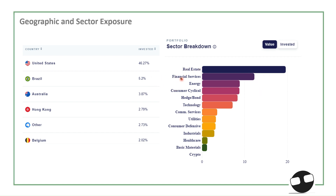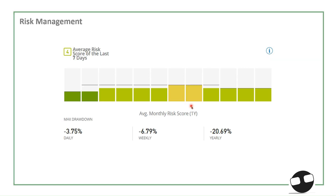Next, we have financials — rising interest rates may benefit the financial sector, which is why we are also exposing the portfolio to financials largely. We also have hedge bonds, with around 5-6% allocation to money market and medium-term bonds. For risk management, the average risk score is 4. The daily drawdown is negative 3.75%, weekly negative 6%, and for the year that's negative 20%.